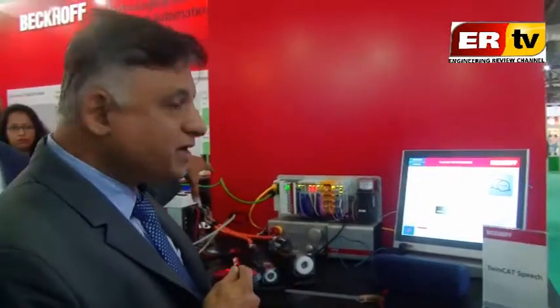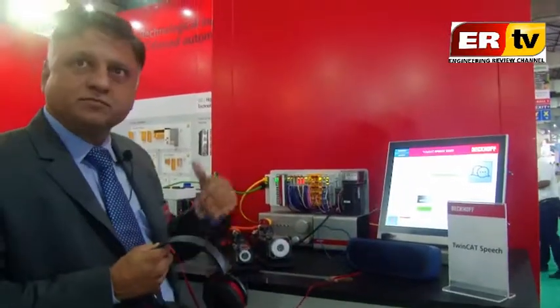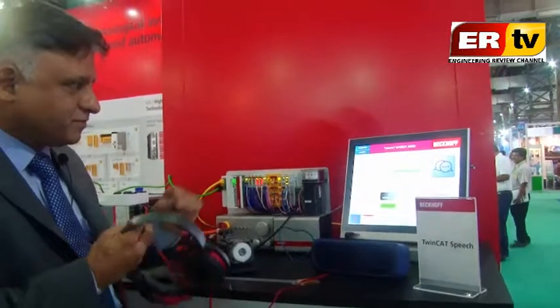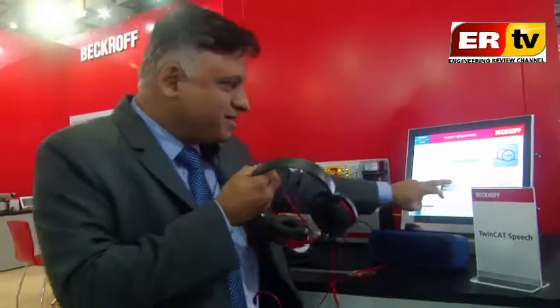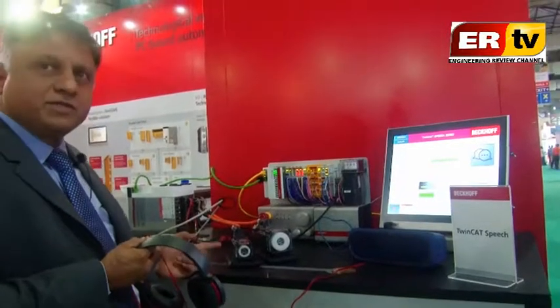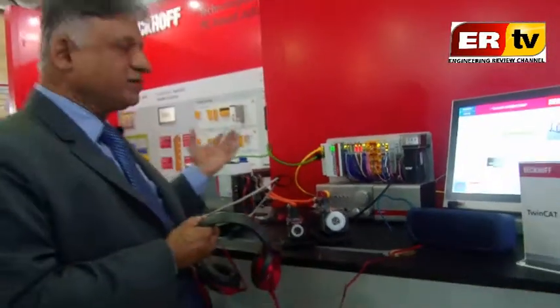This system reacts to voice commands — only programmed commands are recognized. If I say 'Run system'... 'Speed up drive' — motor velocity increased to 400 RPM. 'Slow down drive' — motor velocity decreased to 300 RPM. 'Stop system' — machine stopped, motor is not moving. This is the drive, the motor, the controller, and the safety PLC integrated into it. This is easily possible with the same controller — we don't need anything else, just a microphone input.